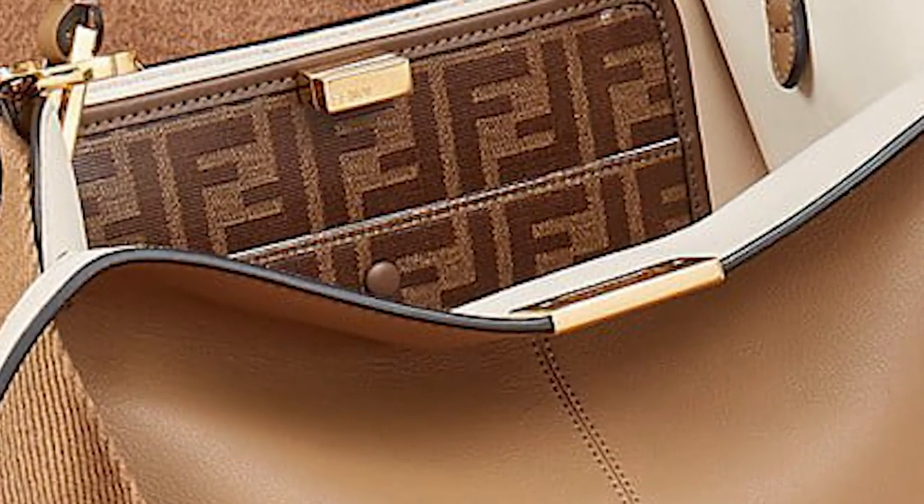The Peekaboo is a testament to the bag's timeless look and Fendi's quality craftsmanship, proven to stand the test of time.